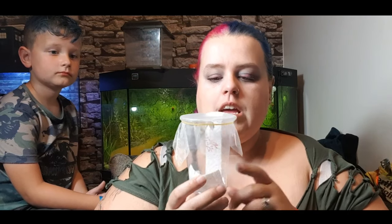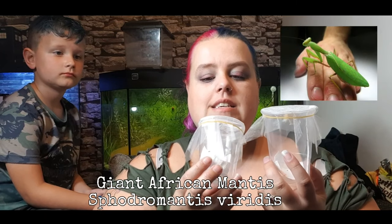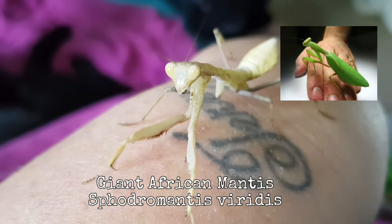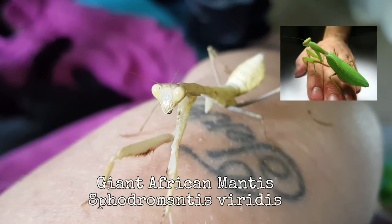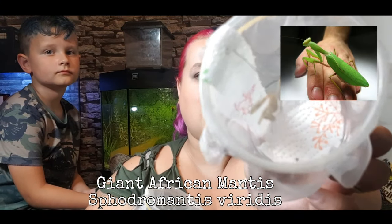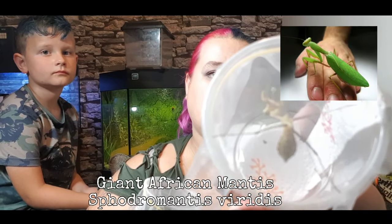We actually managed to get four mantises, so we'll start with them. I'm going to show you them one by one and show you how cute they are. The first mantis I got was a male and a female — these are Giant African Mantids. I absolutely love them, they're very pretty. This one's very green and this one is more of a yellow color.